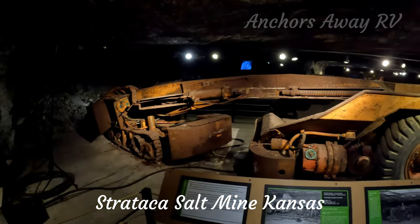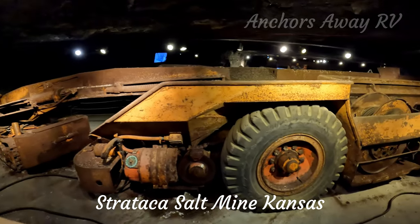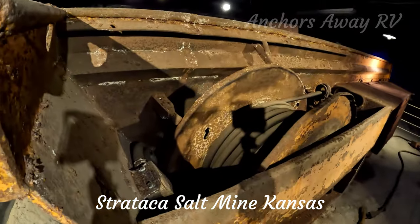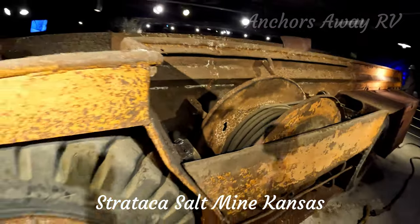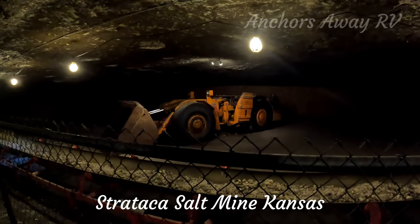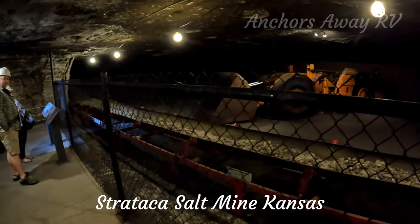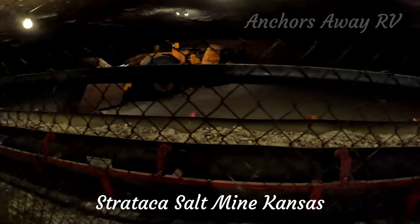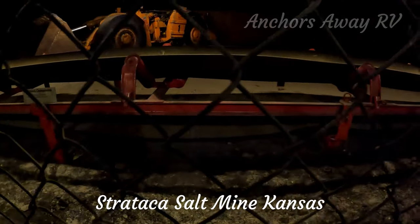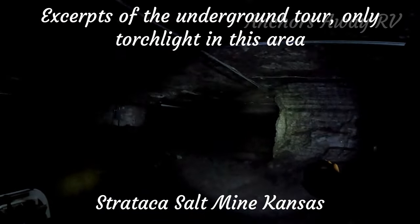This was an electric loader that ran on 480 3-phase voltage and had a gigantic cable 350 feet long, which plugged into the power supply. This is one of the first diesel machines used to load the salt, and in front of it is the conveyor — the salt runs across the top layer and the return belt is underneath.